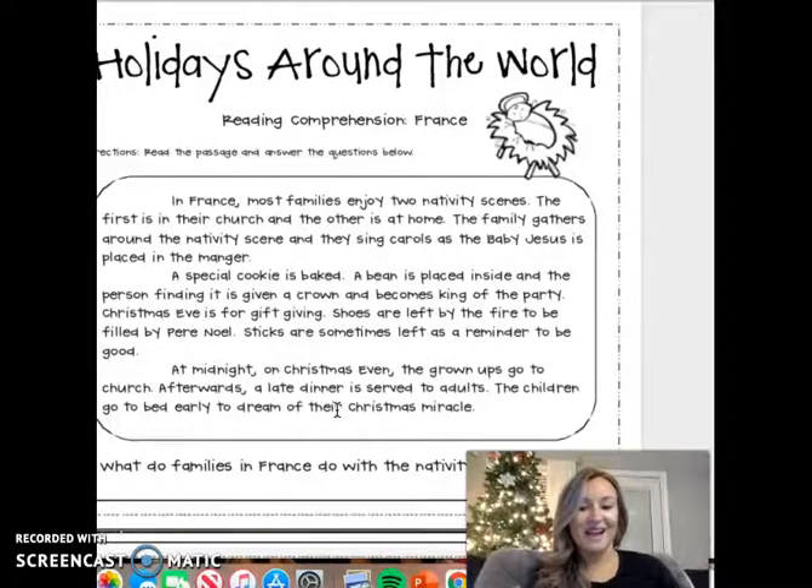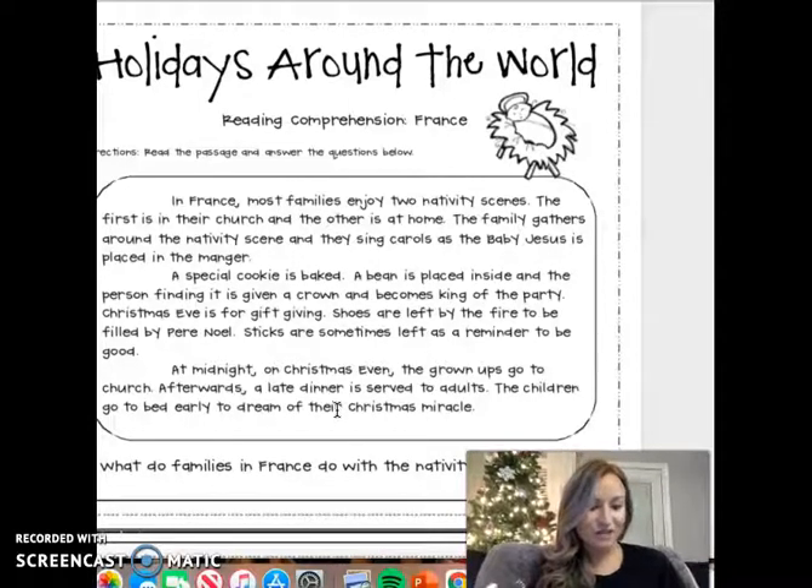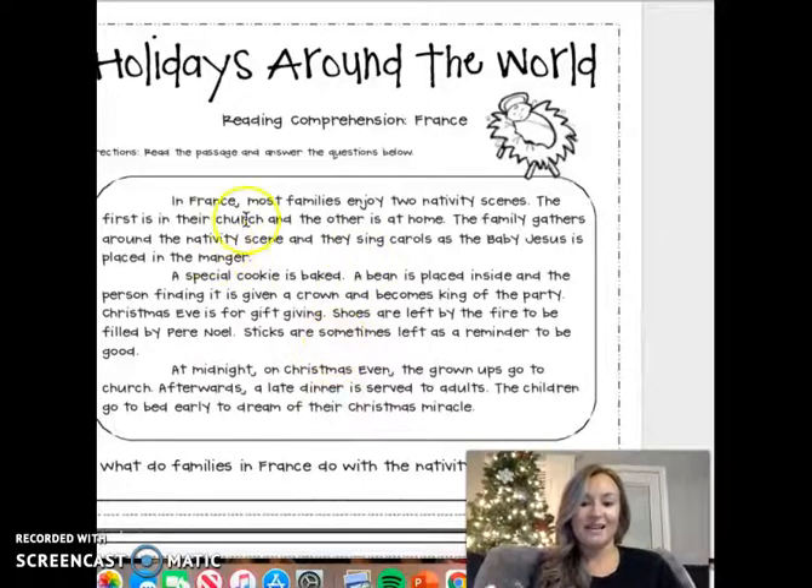Just like we saw on the slides, kids leave out their shoes and get presents put in their shoes. Also, they have a nativity scene at their church and one at their house. So church and Jesus is really a big thing when we're talking about holidays around the world, specifically in France.